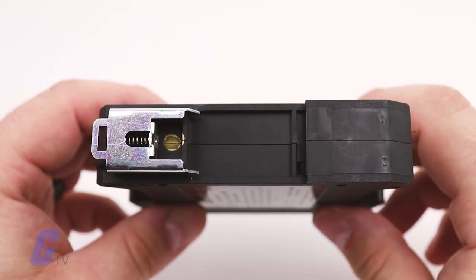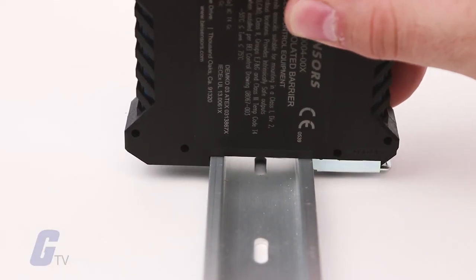It is designed around standard DIN rail mounting for easy installation in standard enclosures. For these products and many more, visit galco.com.